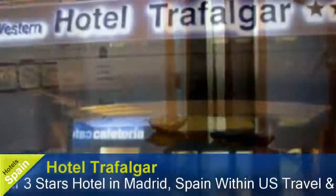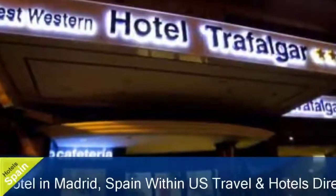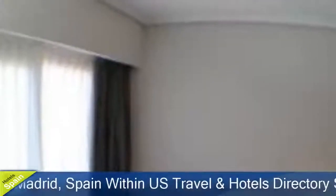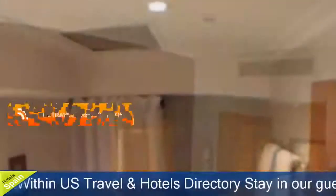Hotel Trafalgar is a three-star hotel in Madrid, Spain, and one of the best-selling three-star hotels in Madrid. Stay in our guests' favorite part of the city. The hotel is located in Madrid's Chamberí District, just 25 meters from Iglesia and Quevedo metro stations.